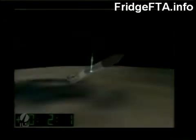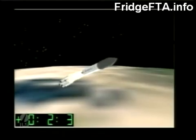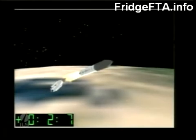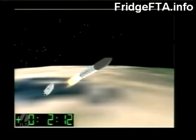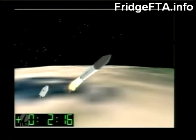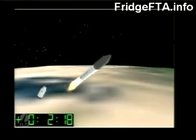Separation is set to occur in five seconds — you should be able to watch it. And there was the separation. We will wait to hear from Baikonur on confirmation. And I have confirmation of first and second stage separation.